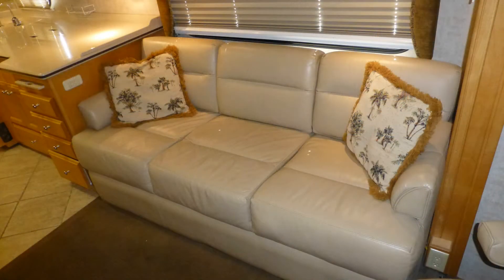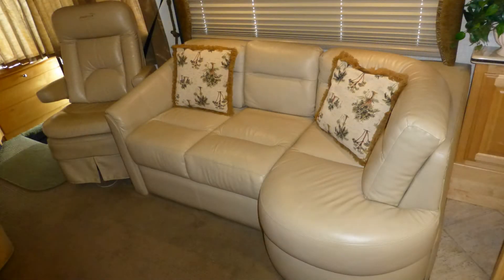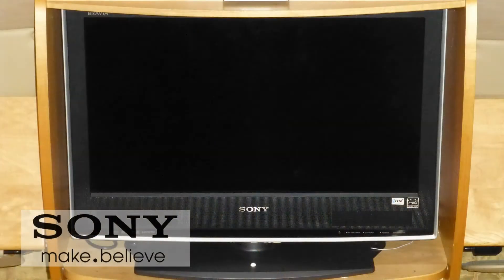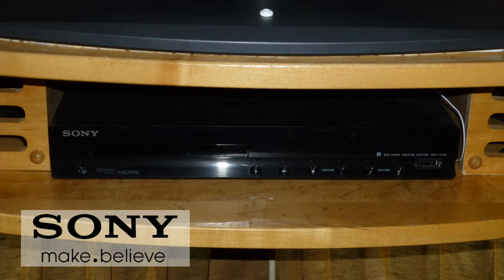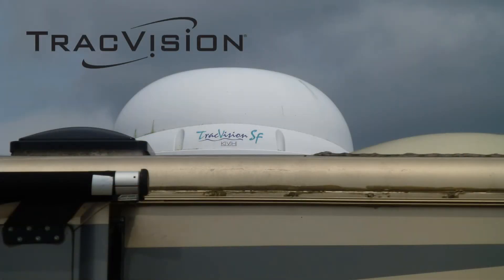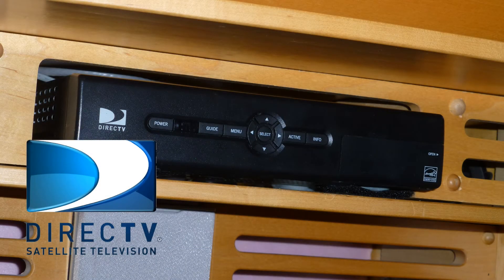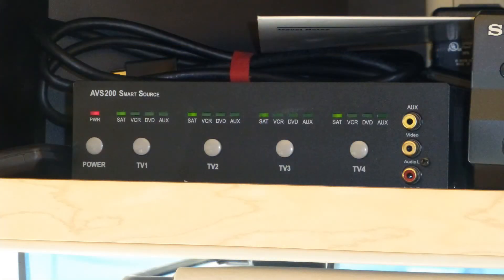Unwind on the premium leatherette sofa or curl up on the matching J-Lounge sofa as you enjoy the best shows and movies on the 19-inch high-def LED TV with stunning home theater surround sound. Select from program sources like the DVD player, VCR, satellite via the roof-mounted automatic dish, and direct TV receiver. Cable from a standard hookup or local channels via the roof-mounted antenna. The video distribution center gives you total control over what to watch and where.